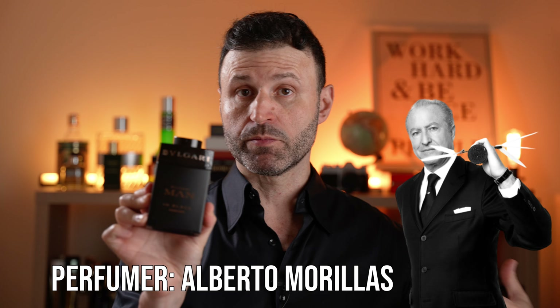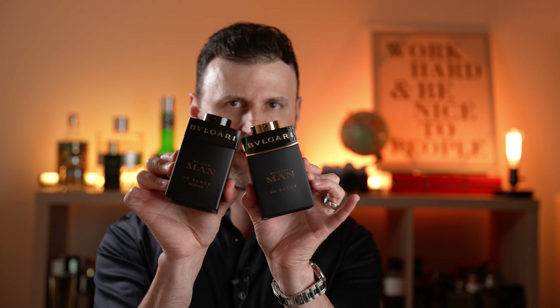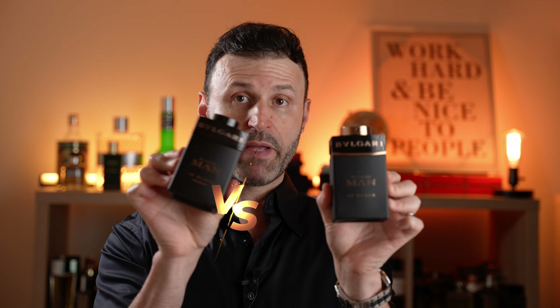The new Bvlgari Man in Black Parfum Edition was also signed off by master perfumer Alberto Morillas. This video is a versus review — a full review comparing both versions. There is also a Men in Black Orient Intense Parfum version, which I believe was a limited edition released around 2018, but we won't cover that one today.